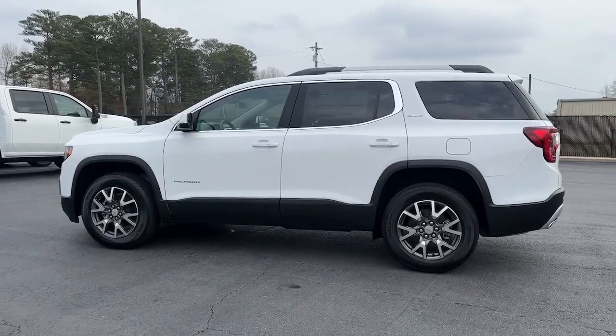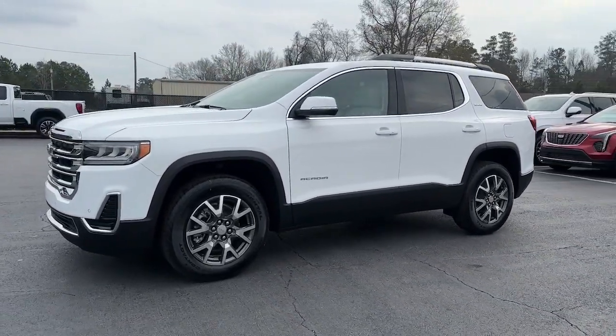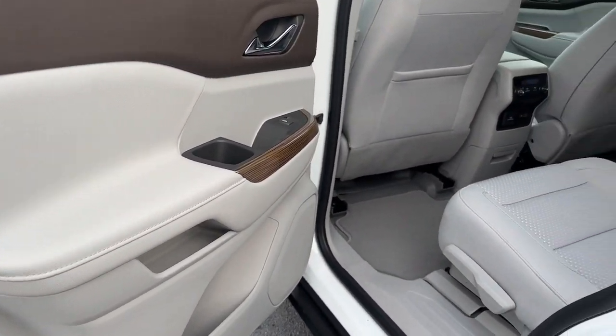Keyless entry, heated driver's seat, remote engine start, power lift gate, satellite radio, aluminum wheels, third row seat, power driver's seat, rear AC, steering wheel audio controls.